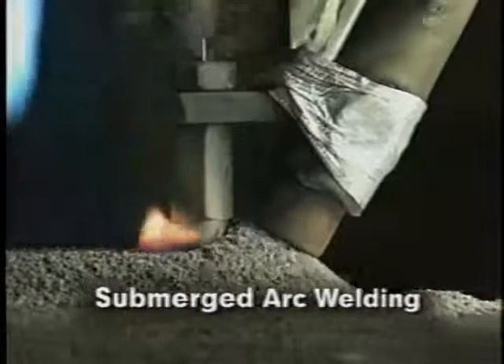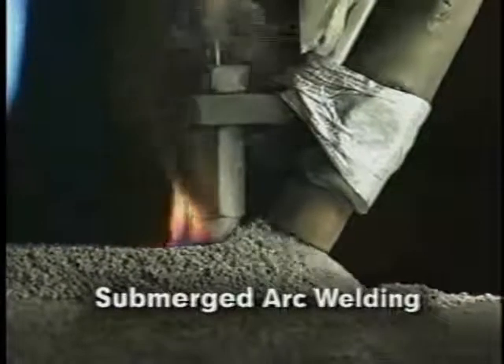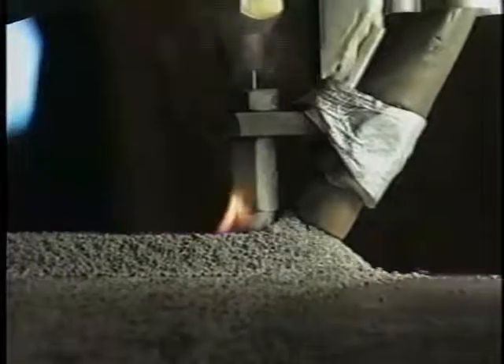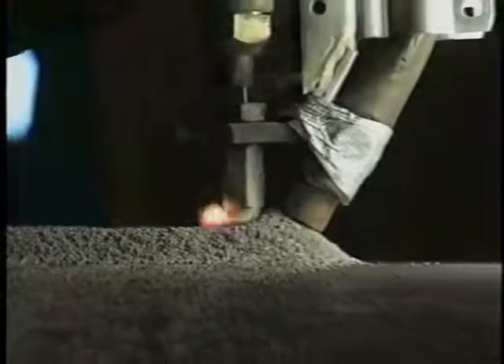In submerged arc welding, a bare, continuous consumable electrode wire, shielded by a layer of granular flux particles, sustains the arc.